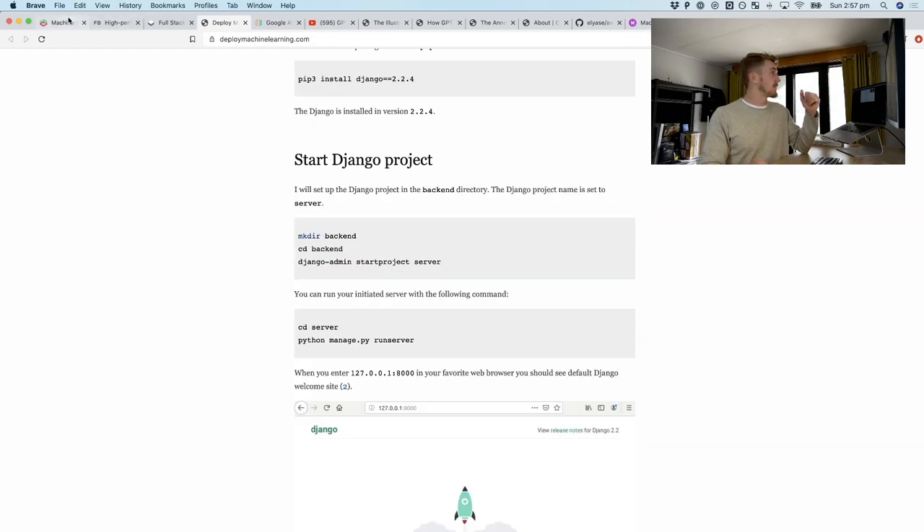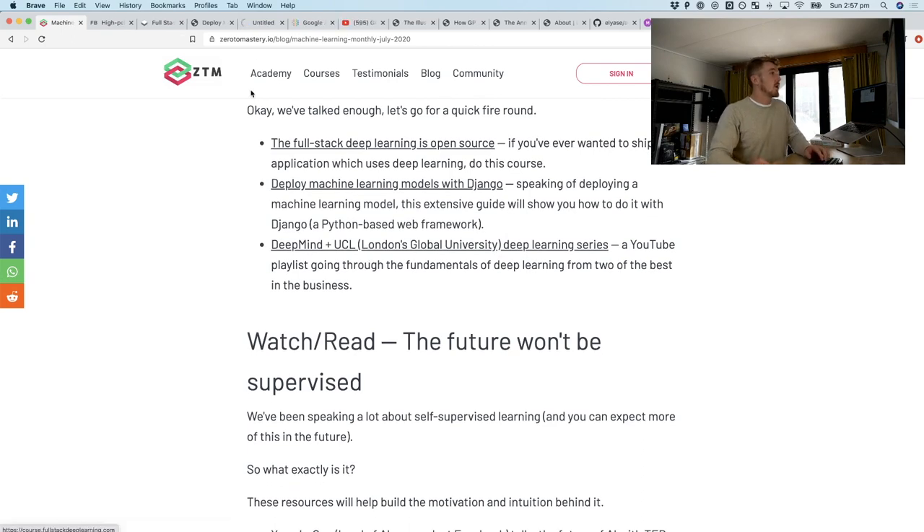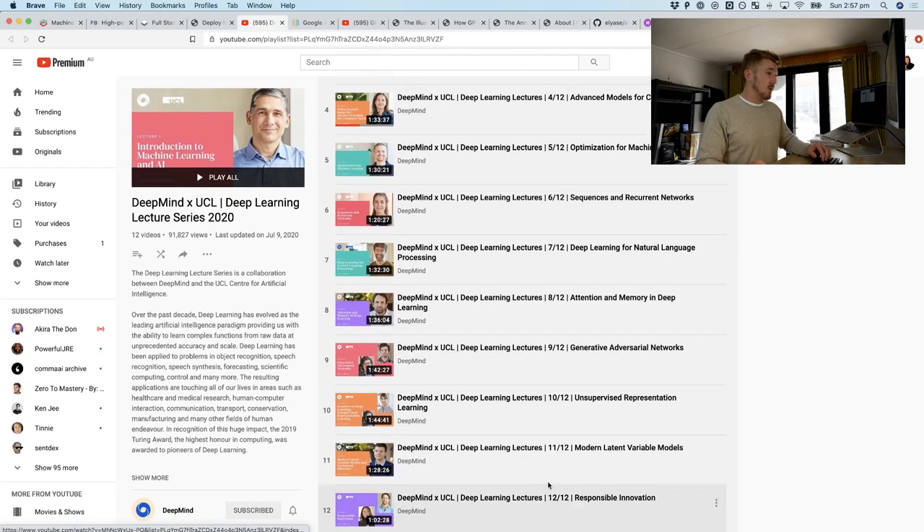If you want to see what it's like to deploy your own machine learning application in pure Python, maybe this could be a weekend project for you — deploymachinelearning.com. Really easy website to remember. DeepMind have also created a series on deep learning — I believe it's all out now, 12 out of 12. Check that out.